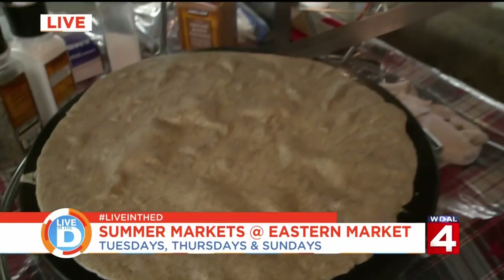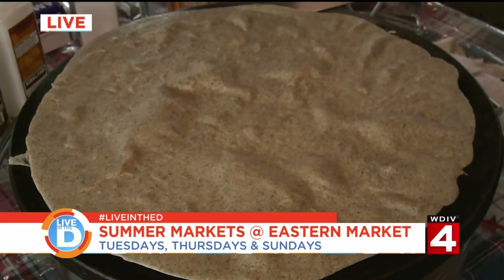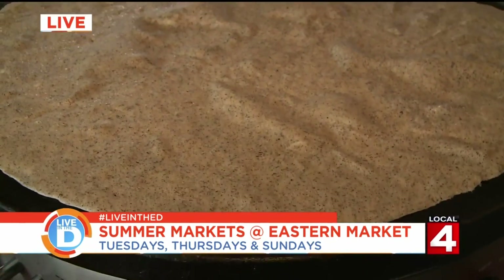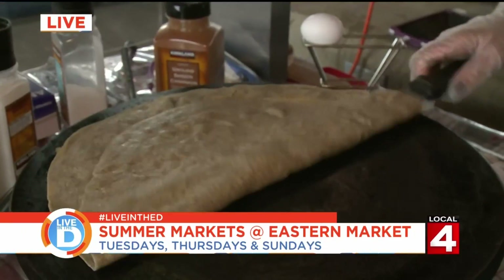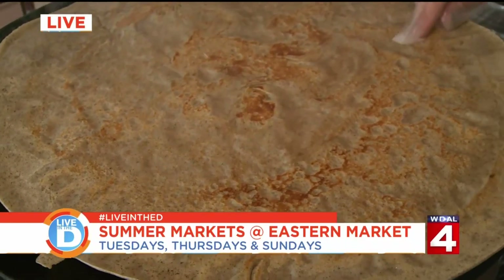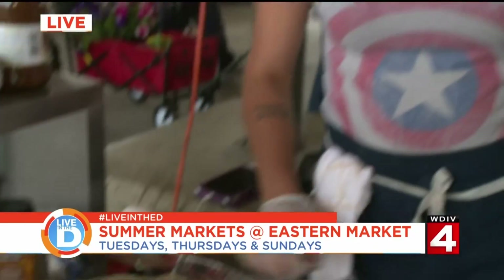You hear that accent? She's the real deal — this is real French crepes. One thing I didn't realize is that French crepes, if they're savory, they're made with buckwheat. Yes, traditionally in Brittany they're made with buckwheat. We have two different batters — one for the sweet and one for the savory. The savory is much darker like this, and the sweet is a white-colored crepe.